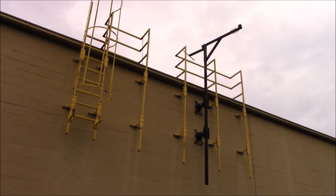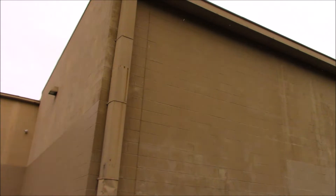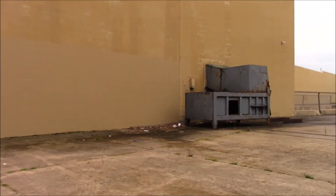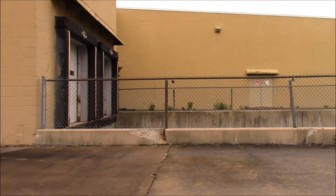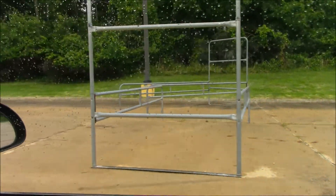Fire escape ladders. Now this Walmart was a good size. Looks like that might have caught on fire or something. Trash compactor — lonely trash compactor. Here's the receiving area. Here's another couple of cart racks. They didn't take those.